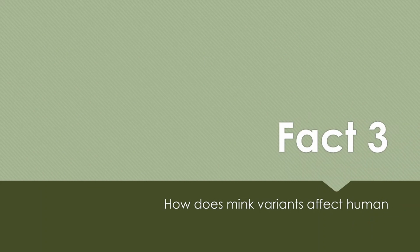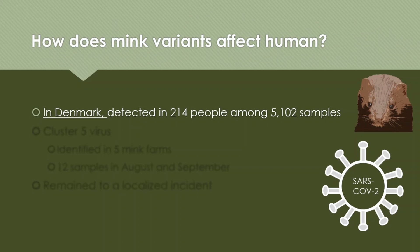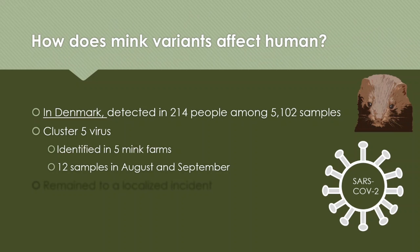Fact number 3: how does the mink variant affect humans? In Denmark, the variant has been detected in 214 people among about 5,000 samples. This cluster 5 virus has been identified in 5 different mink farms, with 12 samples collected between August and September. So far, this variant has remained somewhat local in certain areas of Denmark.